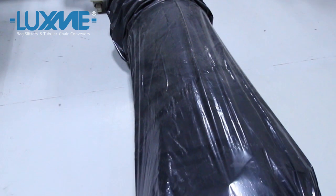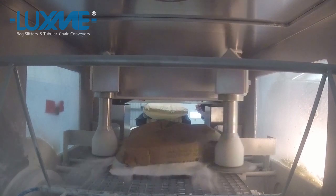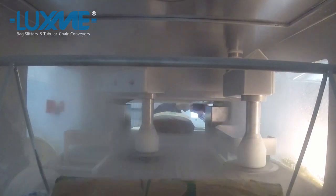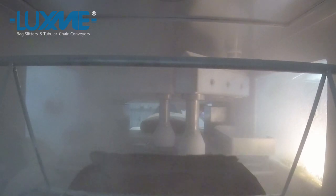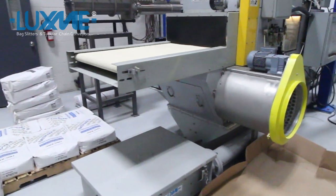Finally, dust-free product transfer and empty bag disposal keep the work area clean and safe. A negative pressure bag slitting zone keeps dust inside the machine through the entire bag slitting process, right up to the bag compacting.